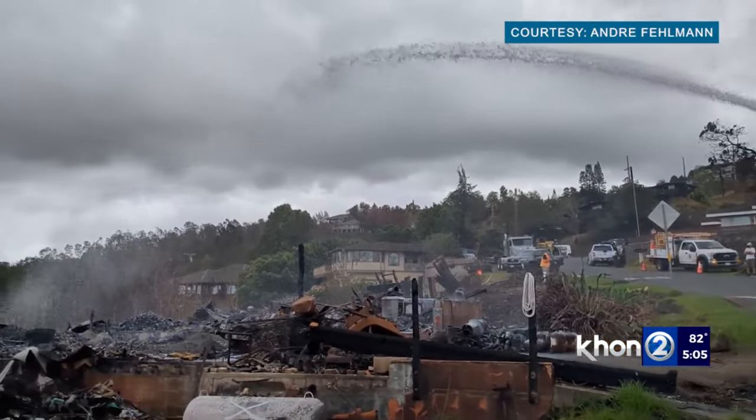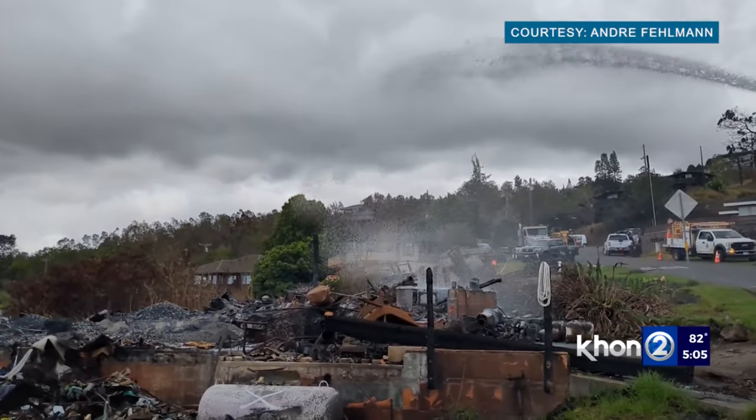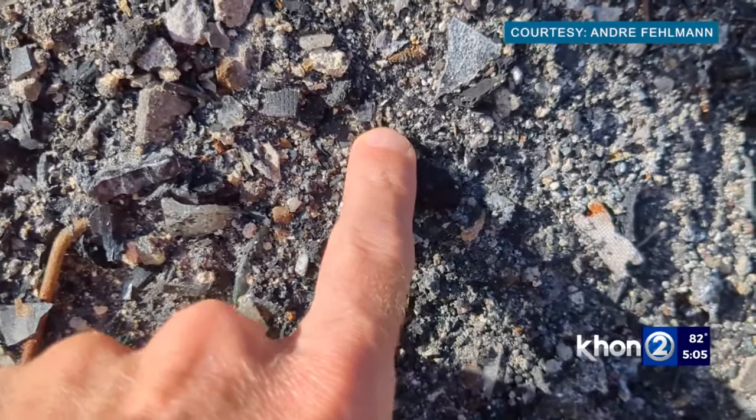The company says its formula is a trade secret and doesn't use UV-resistant additives and does not degrade into microplastics. They say they've been used in various Hawaii projects over the last two decades.